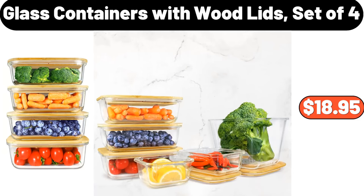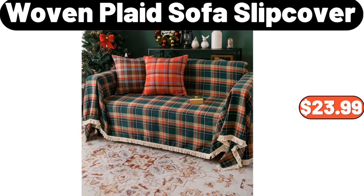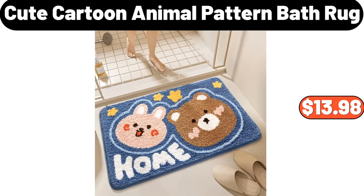Glass Containers with Wood Lids, Set of 4, $18.95. Woven Plaid Sofa Slip Cover, $23.99. Cute Cartoon Animal Pattern Bath Rug, $13.98.